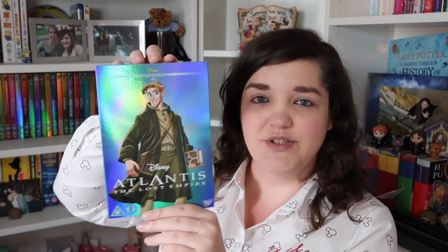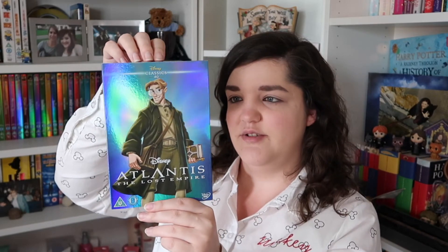Number forty, we've gone back to the blues — we've got Atlantis: The Lost Empire, and again I remember having a game of this on the PlayStation but I've not seen it. I know very little about the film, but something's telling me it's quite a dark film — I think because I remember the game being quite dark.